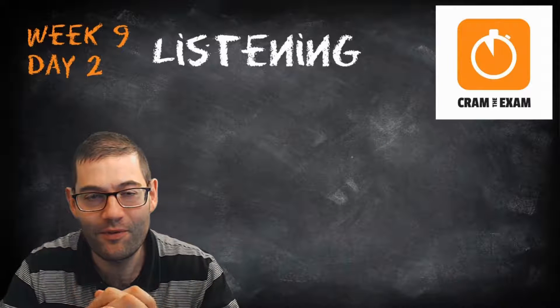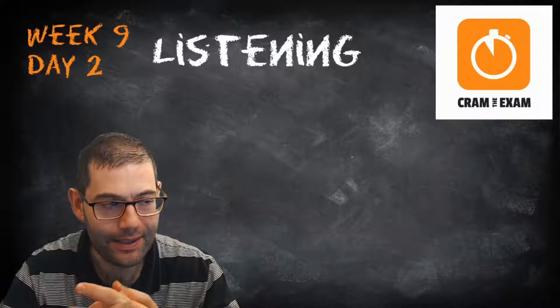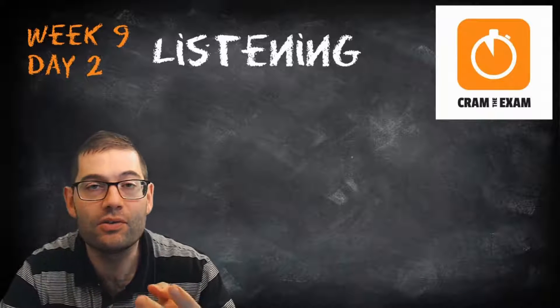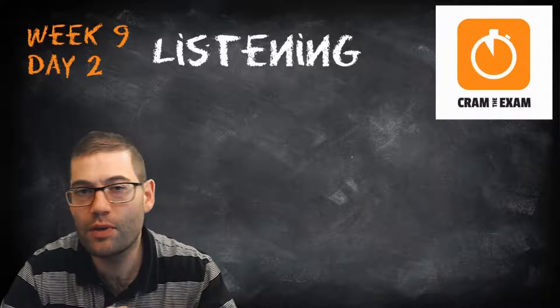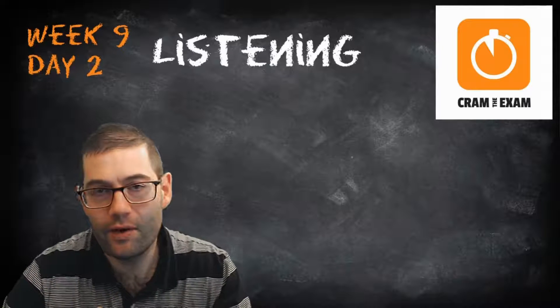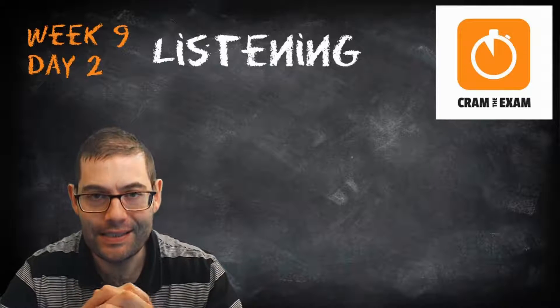Hello and welcome. My name is Simon from CramneyExam.com and this is week 9, day 2 of your 12-week preparation course to get you ready for your FCE, CAE or Matora Advanced Exam. Today is Tuesday which means we're having a listening, and because it's week 9 we're going to go all the way back to the beginning and have a look at part 1 questions for the FCE and CAE.